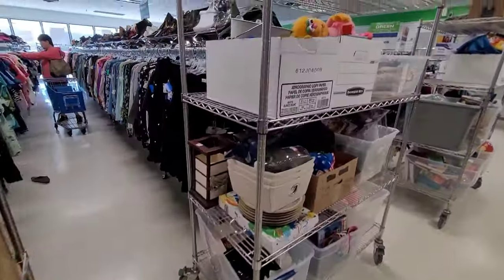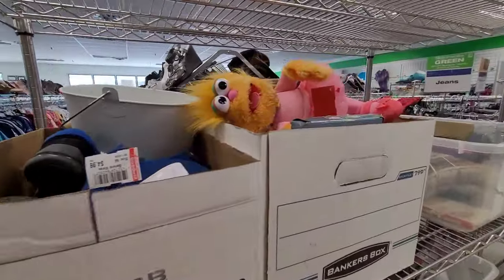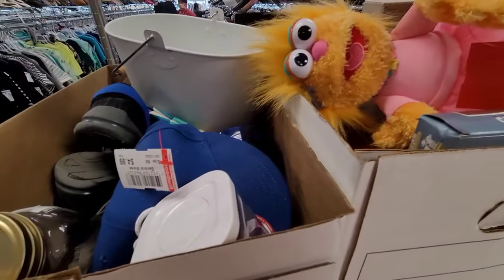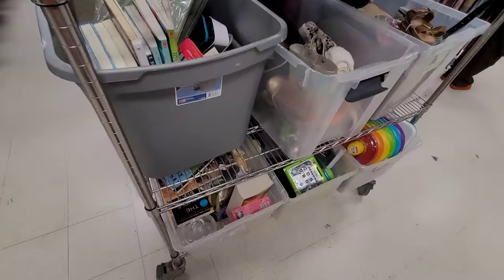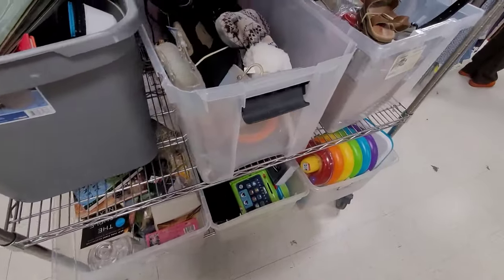These are all the bins where the workers take stuff before it hits the shelves. I always get excited — I always do a quick walk-through and dig through, and I'm not alone; other people do it as well.